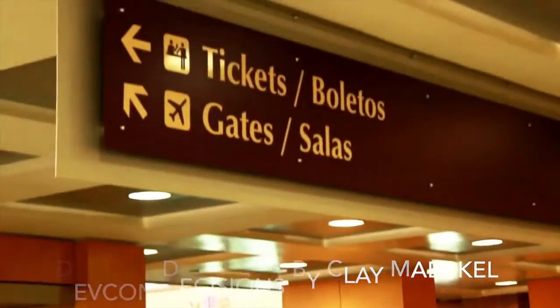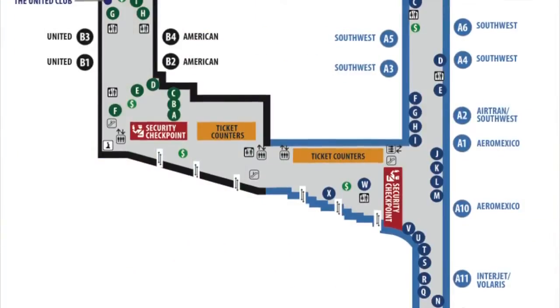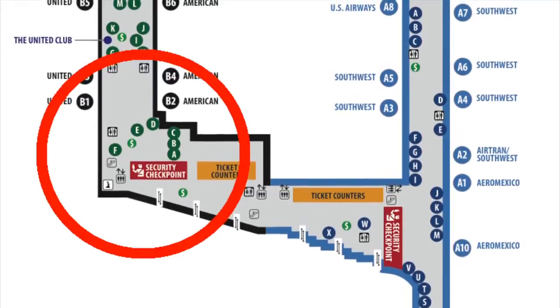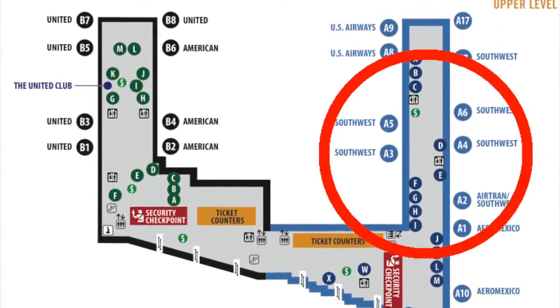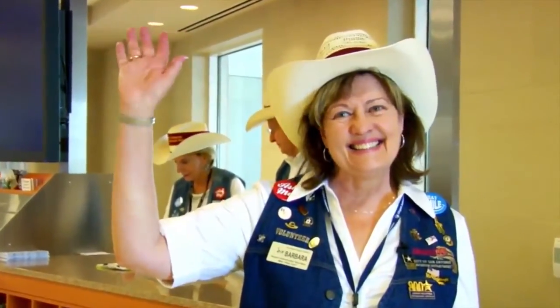DEVCON Decisions by Clay Mackle, Episode 17. The San Antonio International Airport has two terminals. Terminal B only services United and American Airlines, and the larger Terminal A handles all the other ones. There's free Wi-Fi in the entire airport and friendly airport ambassadors to help you.